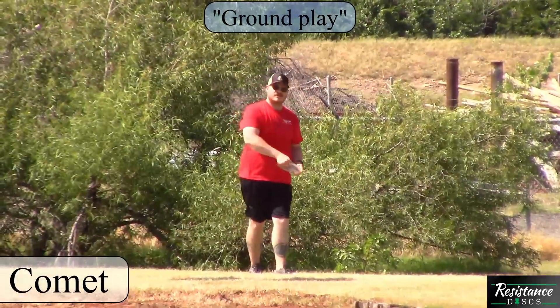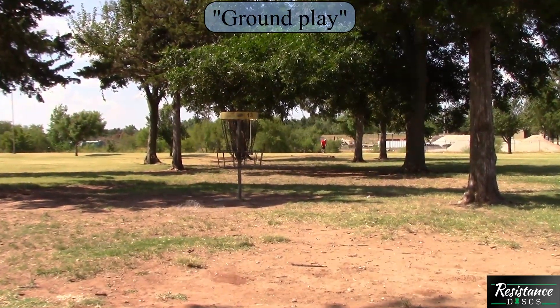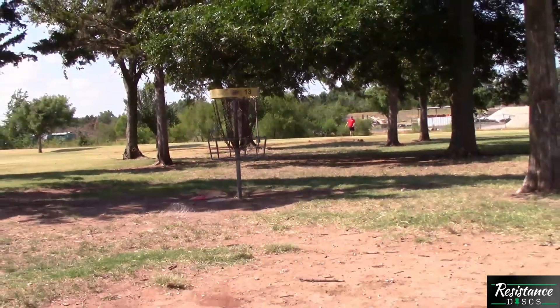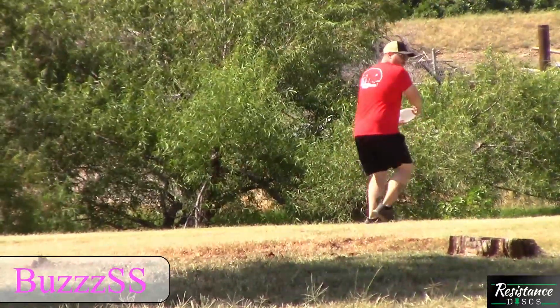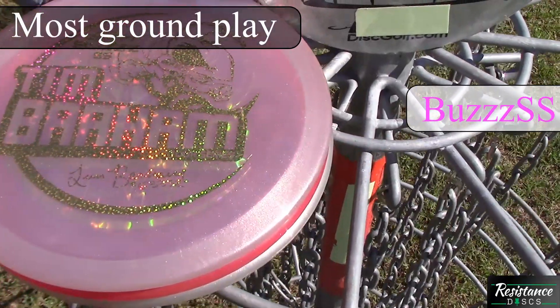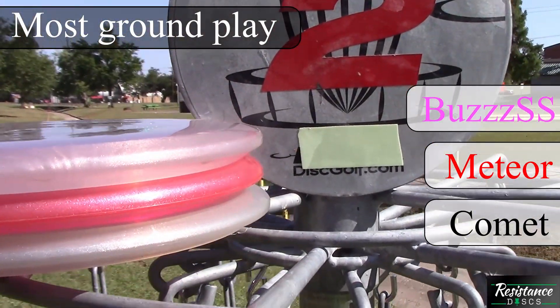Even though the Meteor is a bit more forgiving. The next category we're going to look at is which discs are most likely to develop ground play. Starting with the Comet — no surprise — very little ground play, likely due to its slower speed and the fact that it is beaded. Next, the Meteor comes in about the same place but develops a fair amount more ground play. Then the BuzzSS, hitting about the same spot but developing a ton more ground play. The BuzzSS leads again for ground play, followed by the Meteor, then the Comet.